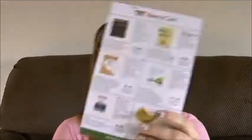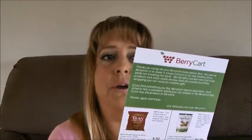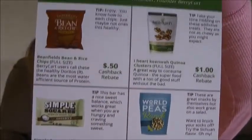And here is the card that comes with it. All these things come with a cashback rebate — so if you are hooked up to the Berry Cart app and you buy some of these at your local store, then you get credits. That's all the stuff I got in my Berry Cart. I'm actually pretty pleased with it. At first I thought $25 is kind of high, but you get quite a few things for it. Pleasantly surprised with this. I'll talk to you all later — take care everybody, bye.